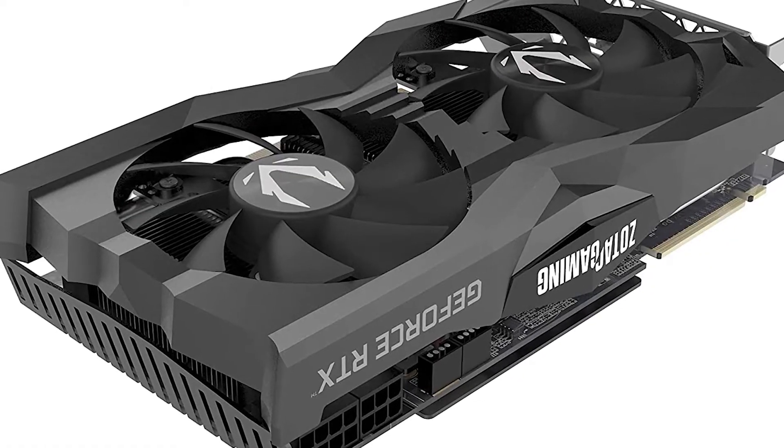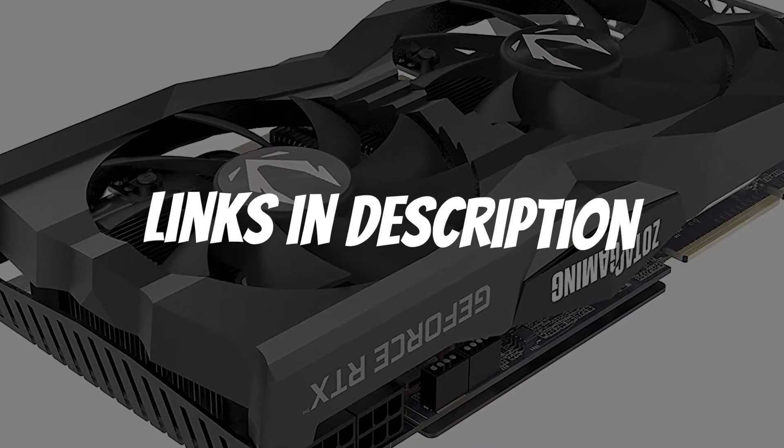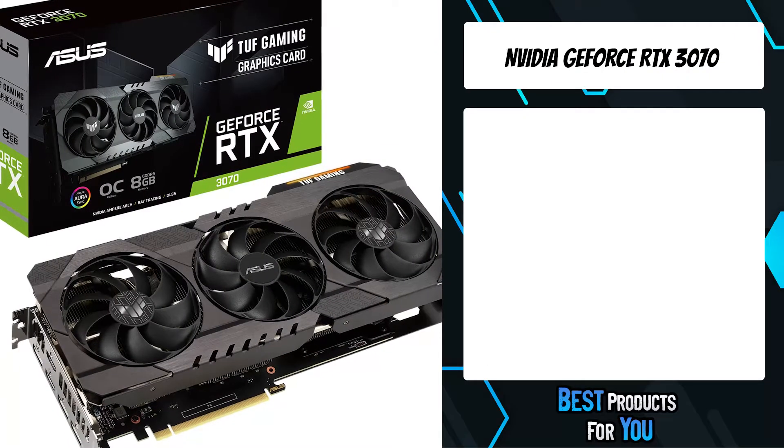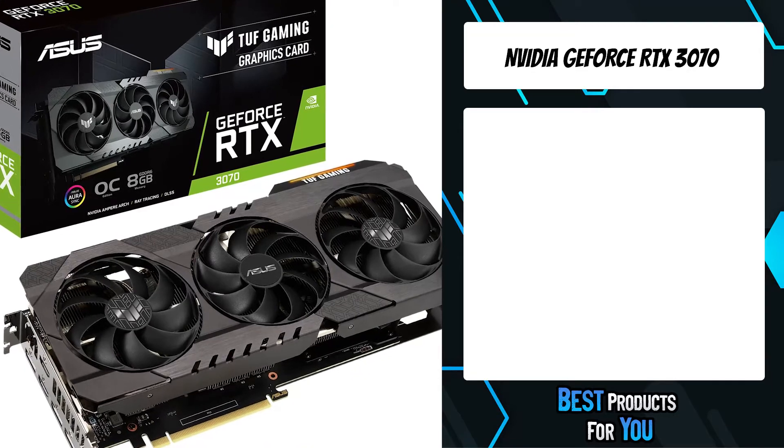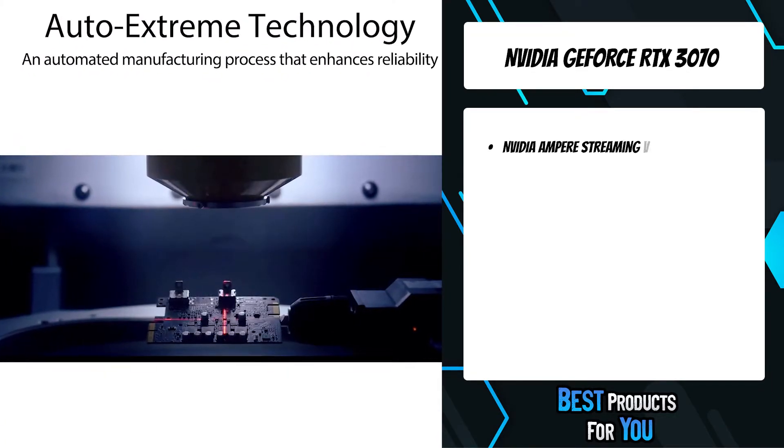If you want more information and updated pricing on the products mentioned, be sure to check the links in the description down below. The fifth product on the list is the Nvidia GeForce RTX 3070 — the TUF Gaming GeForce RTX 3070.